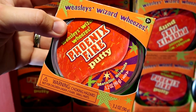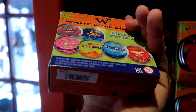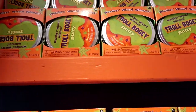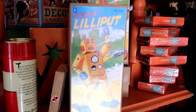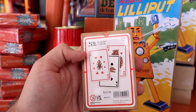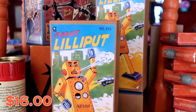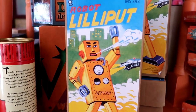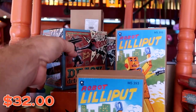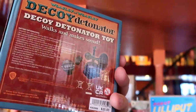At Weasley Wizard Wheezes, they have Phoenix Fire Putty with metallic strands, Troll Boggy, Love Putty, and Pixie Mischief putty — those are $20 apiece. They have wizard cards just like in the movie, with Wizarding World of Harry Potter branding, for $16.95. There are also really retro robots in awesome packaging for $32. And they have decoy detonators, just like in the Wizarding World of Harry Potter, for $20.